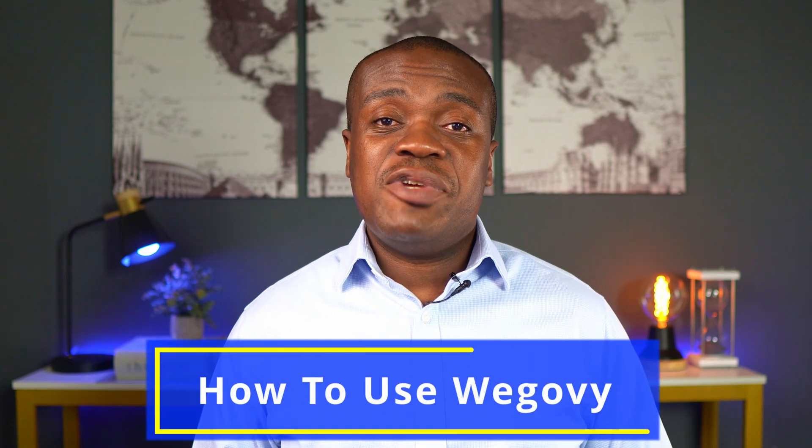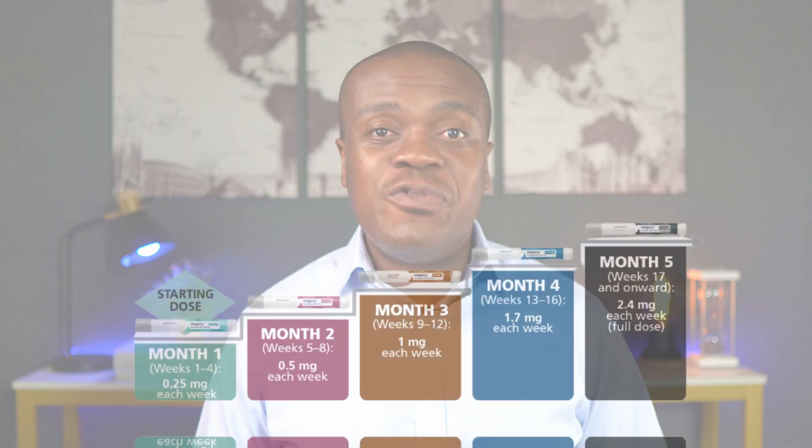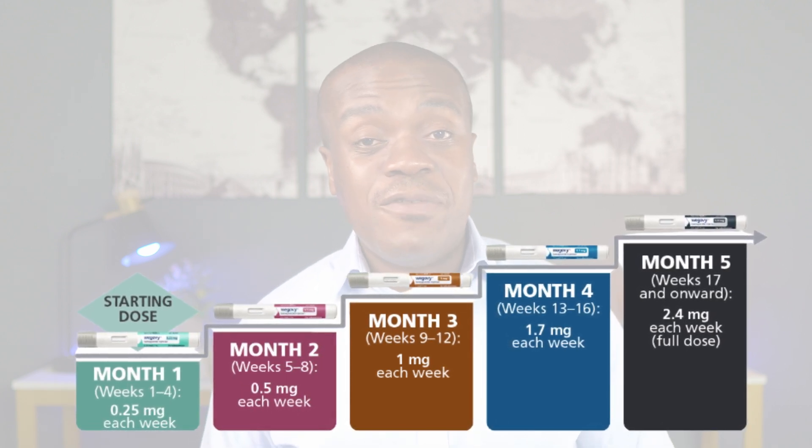Now let's talk about how to use WegoVy. WegoVy is an injectable medication that comes in five different doses and it comes in single-use pens. I know when I say injections some people don't like needles — the way this pen is designed is such that you don't actually even see the needle. The typical starting dose is 0.25 milligrams and your doctor will gradually increase you up to a maintenance dose of 2.4 milligrams.